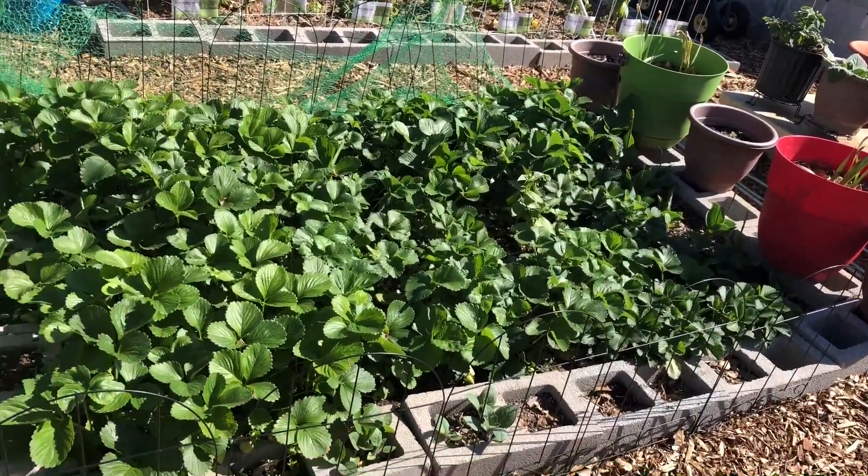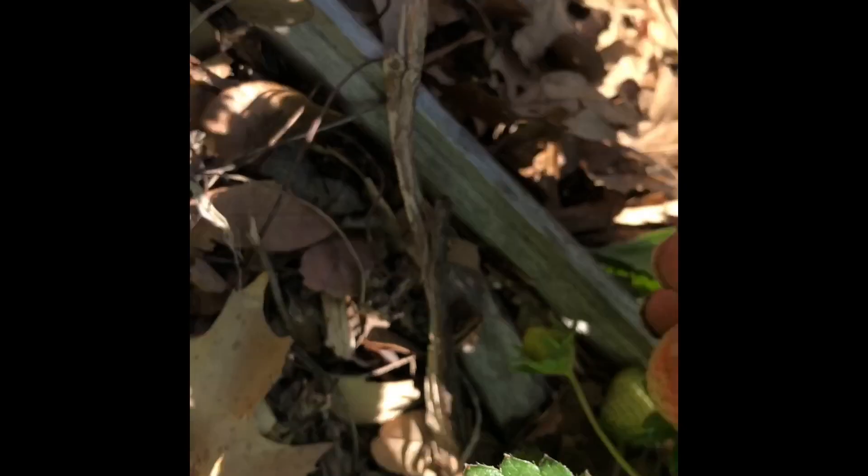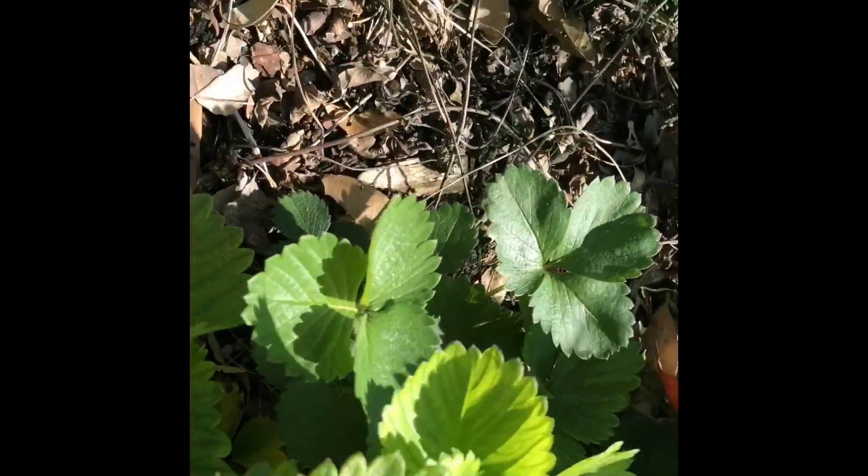I decided to harvest some of my strawberries that are growing in two raised beds. I moved the netting for birds out of the way and here I am collecting the strawberries that are ripe or semi-ripe, because I know they will continue to ripen in the house. The big juicy really red ones I will put in the freezer to save until I get enough to make some strawberry jam.